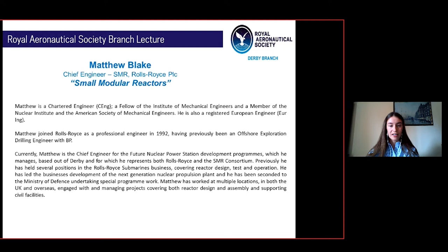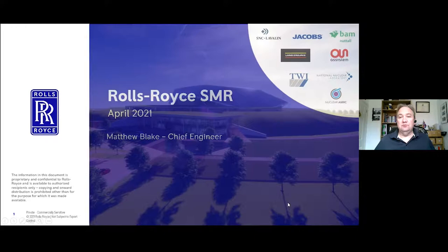Previously he has held several positions in the Rolls-Royce submarines business covering reactor design, tests and operation. He has led the business's development of the Next Generation Nuclear Propulsion Plan and has been seconded to the Ministry of Defence undertaking special programme work. Matthew has worked at multiple locations in both the UK and overseas, engaged with and managing projects covering both reactor design, assembly and supporting civil facilities.